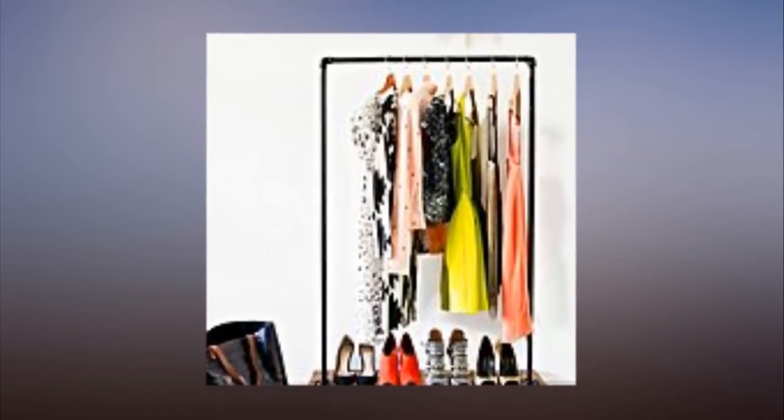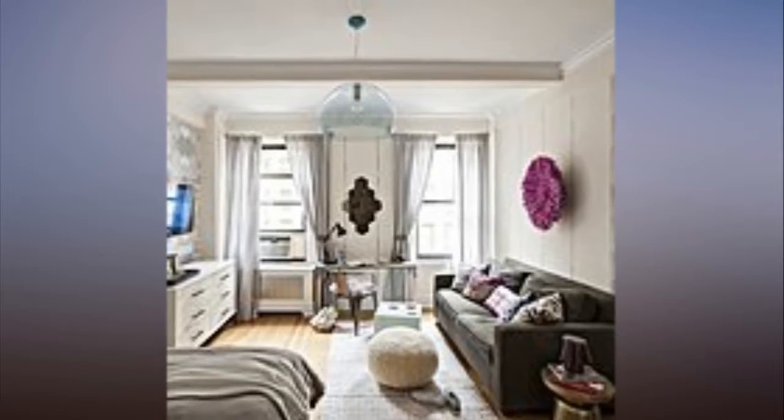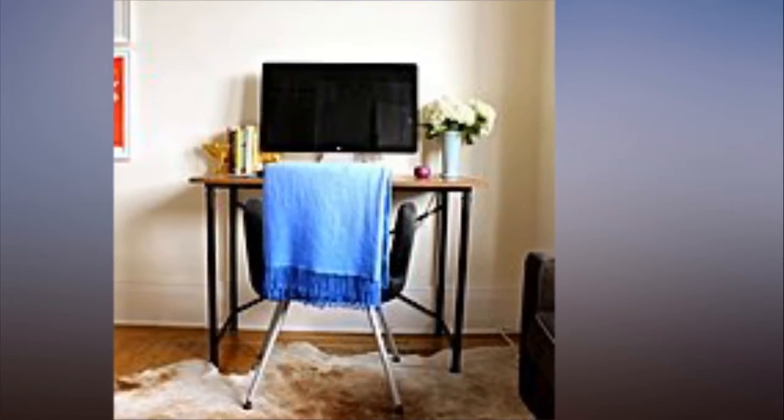However, styling a tight dwelling becomes much less intimidating when you're armed with an arsenal of good ideas, like the nine below, that will help you perfectly plan your place.